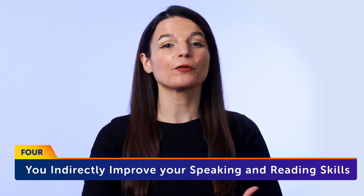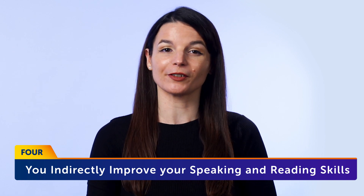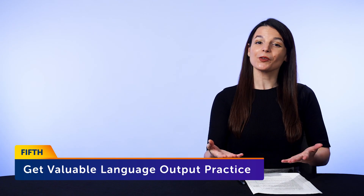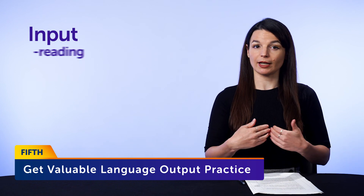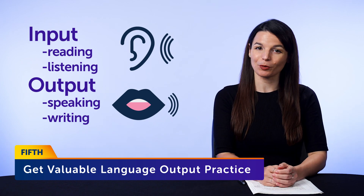Fourth, you indirectly improve your speaking and reading skills as well. The words and phrases you learn and retain this way will spill over into reading and speaking, and help you speak, read, and understand more of the language. And fifth, you get valuable language output practice. With language learning, you need equal amounts of input and output to truly master a language, and writing is the perfect way to practice output. This tactic works so well that it's a practice among writers, novelists, and even people in advertising. Writers imitate great writers by copying out their work word for word, and by doing this, they get used to a certain style of writing. The same goes for language — you get used to the language, the structure of sentences, and what sounds natural and what doesn't.